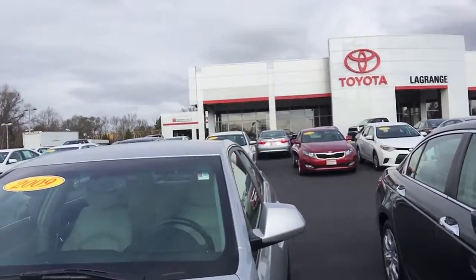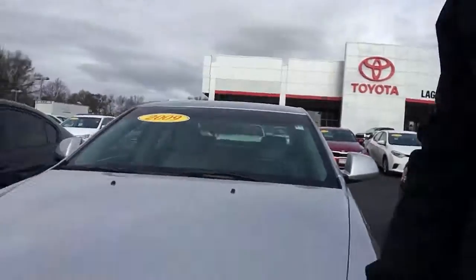Hey Mr. Montgomery, this is Alex Hayden. I'm here at LaGrange Toyota. I just want to give you a quick walk around video of this 2009 Cadillac for you to look at.